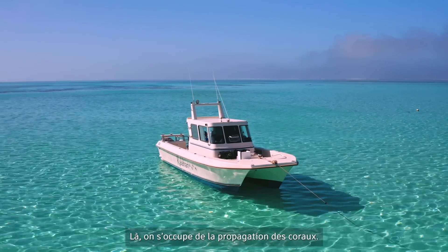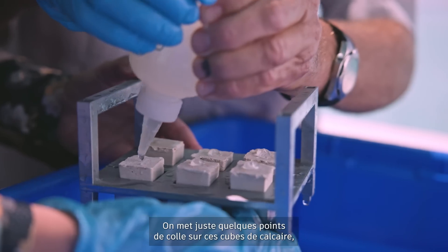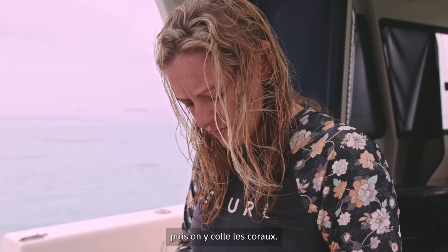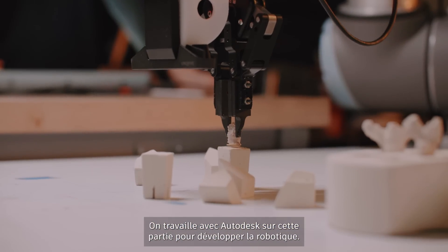Right now we're doing coral propagation. We're going to put some blobs of glue on these limestone plugs and then we'll stick the corals onto those. This is the part that we're working with Autodesk to develop the robotics for.